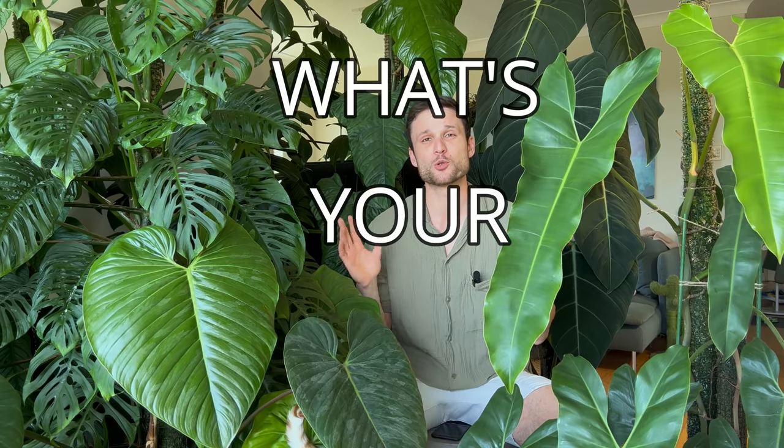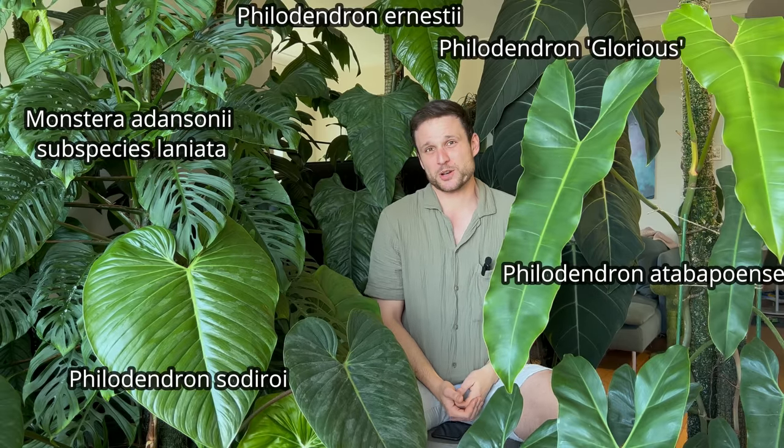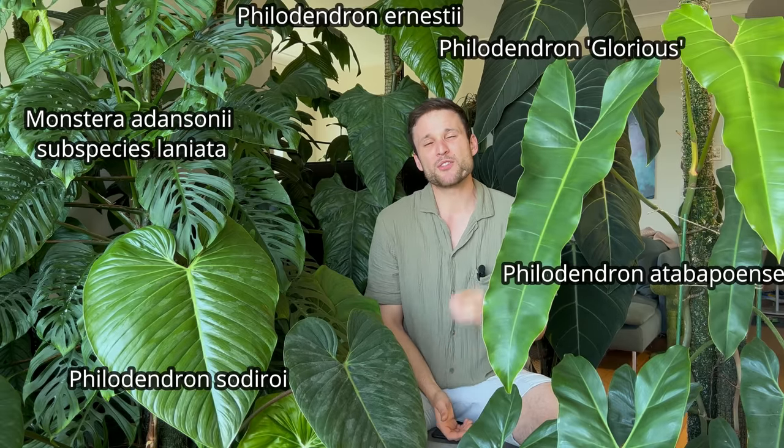There's one question that I get asked every single day: what's your secret? Well, I'm here to reveal my secret, and the secret is that there is no secret. I don't really appreciate that question. If you're asking me for my secret, you're implying that there's something I'm holding back, something I'm not telling you because I want to keep it to myself.